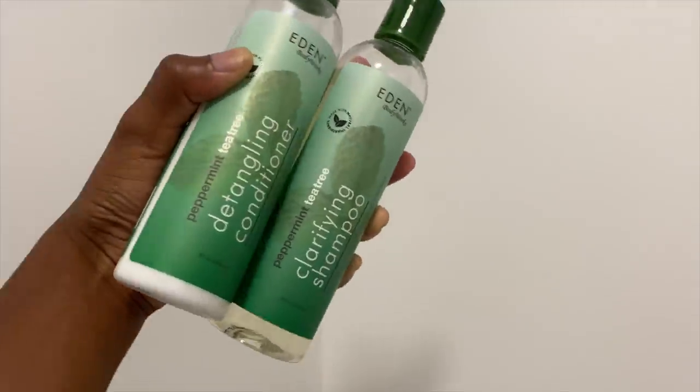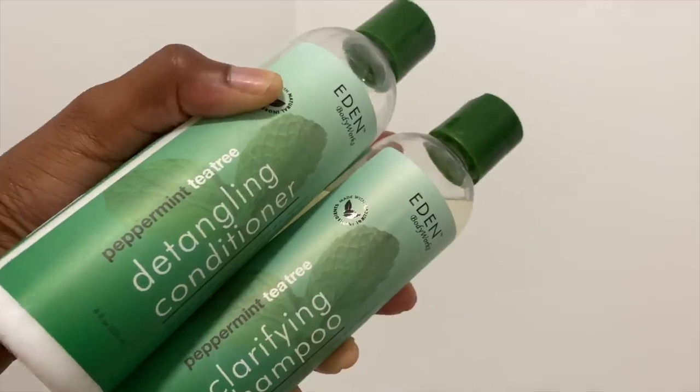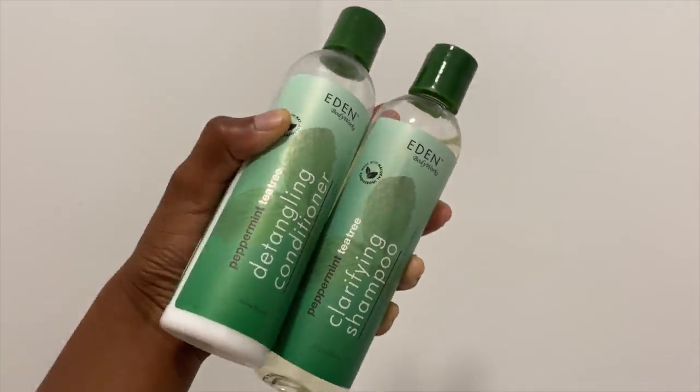Let's get into how I got this slick back bun. My hair is maybe 4C/4B — my curls are extremely defined. If I just let my hair out it's a full afro. After I take this style out it's very dry and stiff and needs serious help. When it's time to wash, I'm using the Eden BodyWorks Coconut Shea Peppermint Tea Tree clarifying shampoo and detangling conditioner. I love the clarifying shampoo because it gets all the muck, yuck, dirt, and buildup out of my hair.